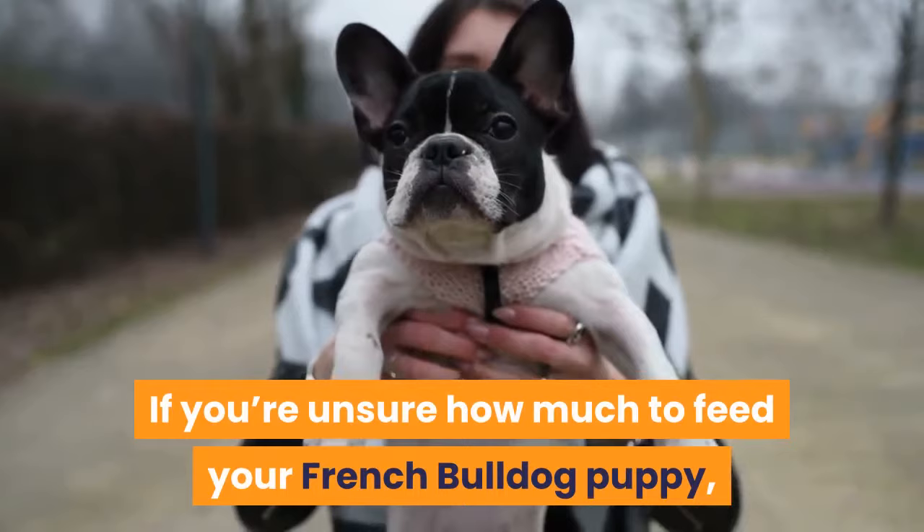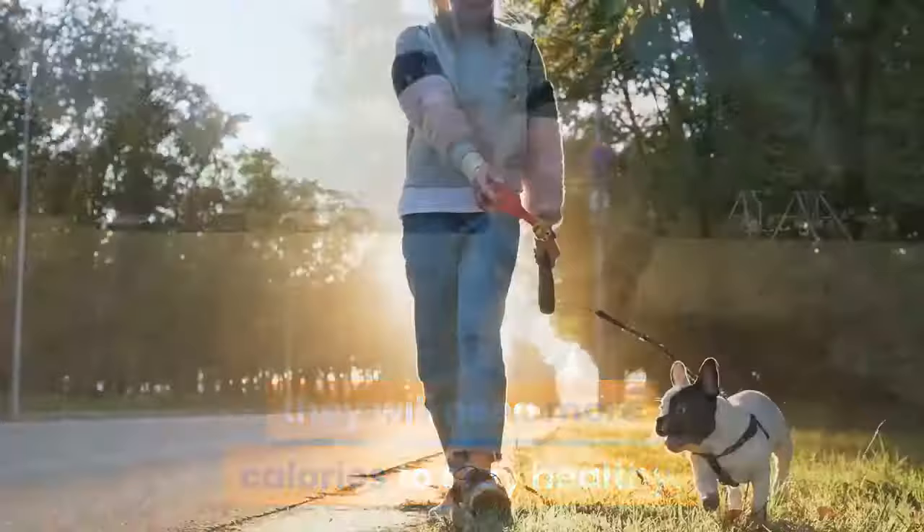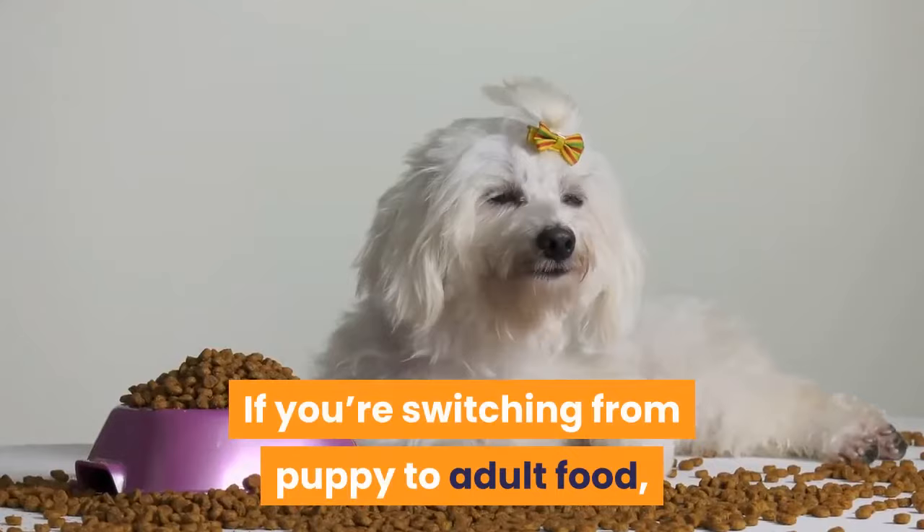Different types of food have different calorie levels. For example, your pup will generally need to eat more wet food than kibble for a balanced meal, because canned food has fewer calories. If you're unsure how much to feed your French bulldog puppy, it's best to consult with a veterinarian. As puppies get older and bigger, they will need more calories to stay healthy.